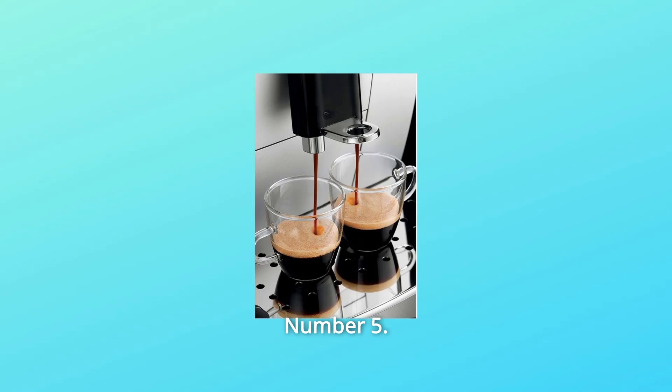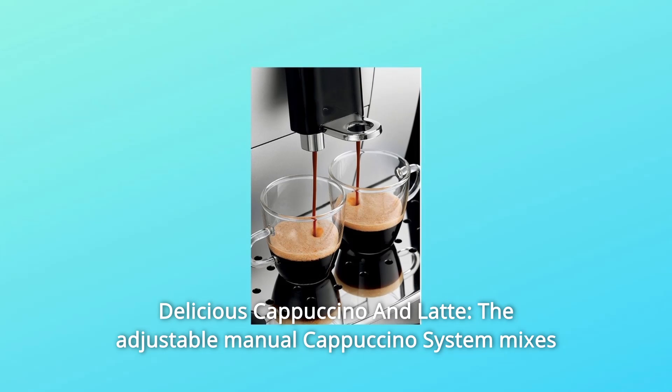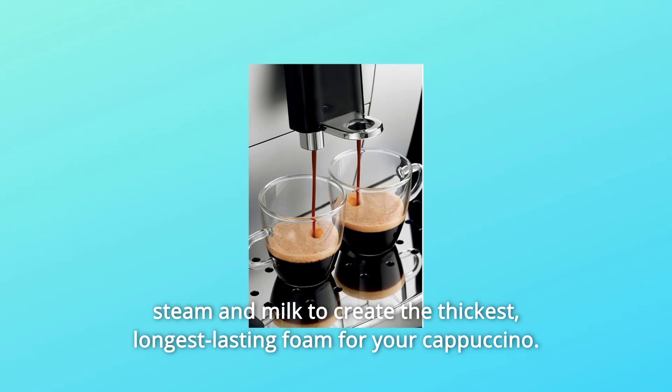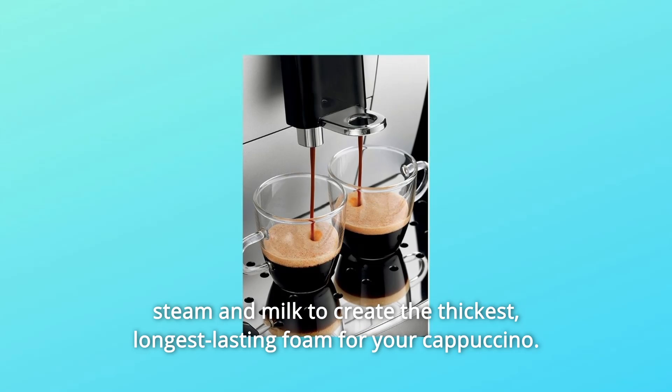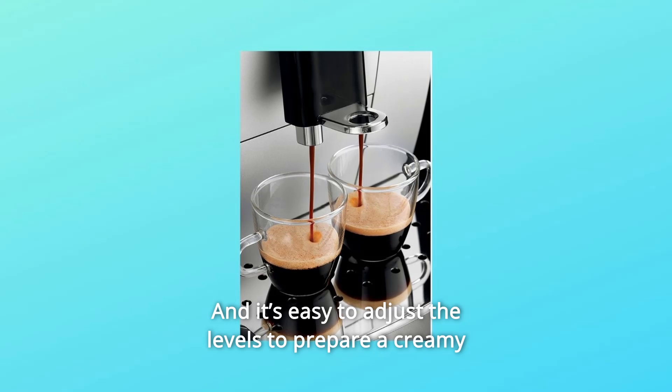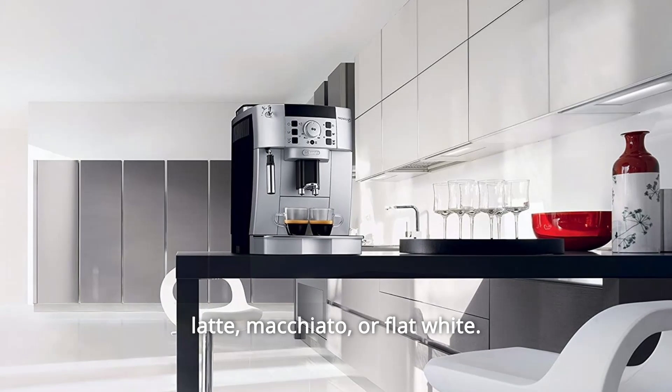Number 5: Delicious Cappuccino and Latte. The adjustable manual cappuccino system mixes steam and milk to create the thickest, longest-lasting foam for your cappuccino, and it's easy to adjust the levels to prepare a creamy latte, macchiato, or flat white.